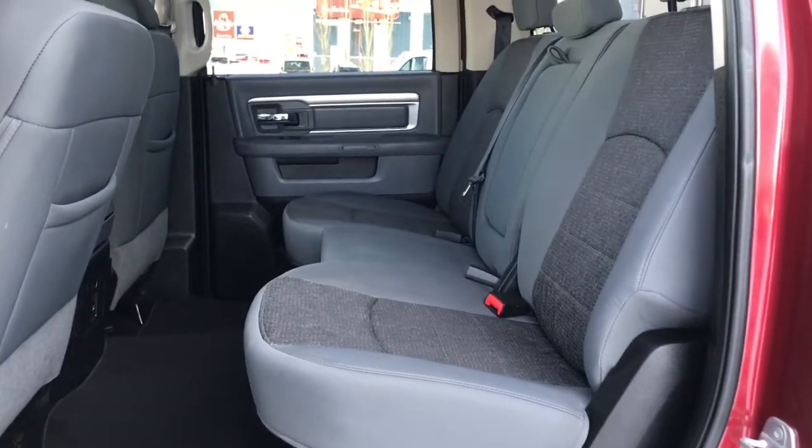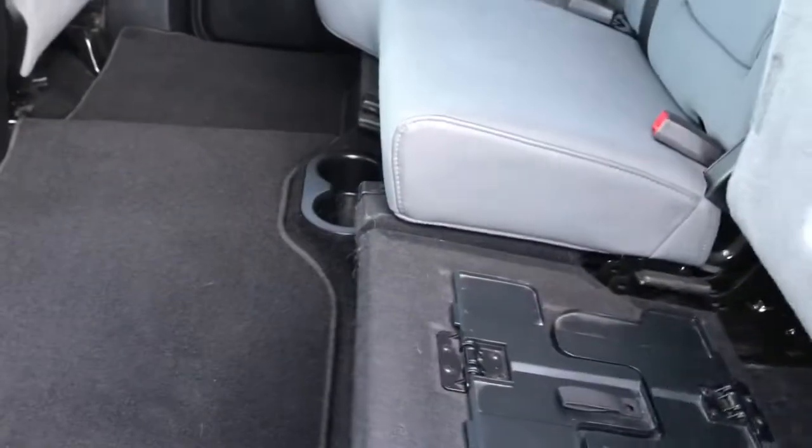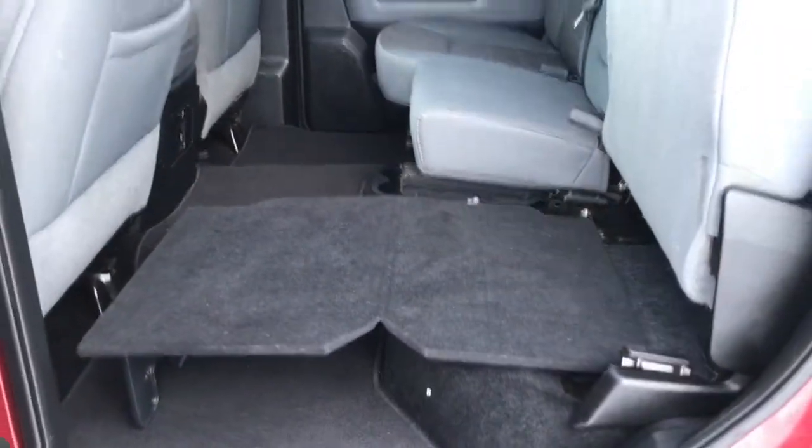The seating is a 60-40 split, with the driver's side being the 40. It just means this seat flips up by itself and you have a platform that folds out just to give you some flat cargo space in the back here.